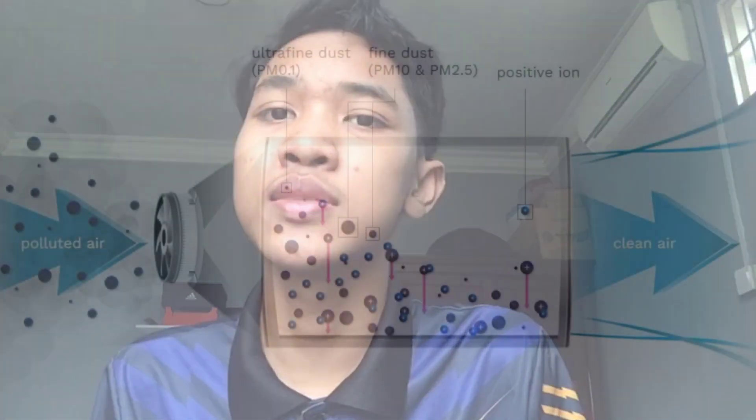So how does it work? According to ENS Clean, the system works based on positive ionisation. Contaminated air is sucked into the system.